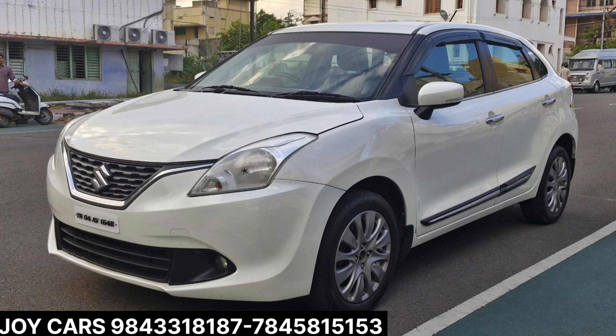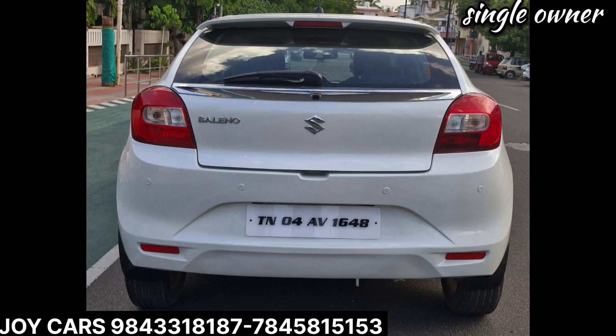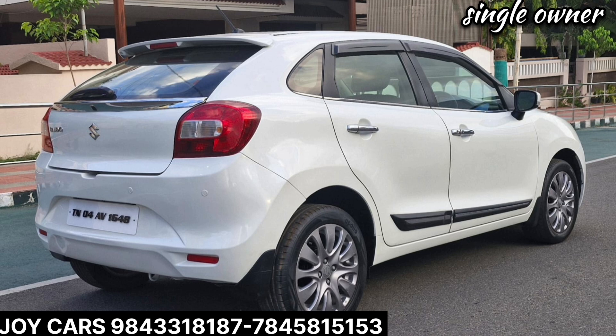A Valino Jet with a petrol variant, developed in 2018. It is a single-owner model, with a single-owner requirement and a proper company service record.